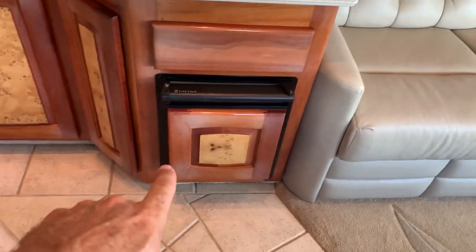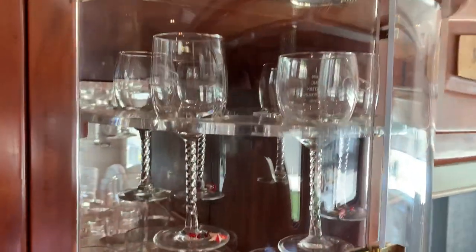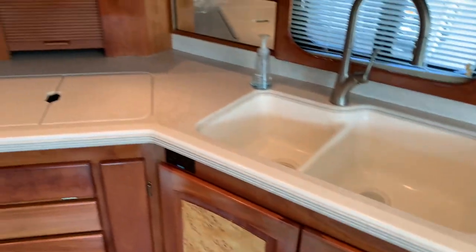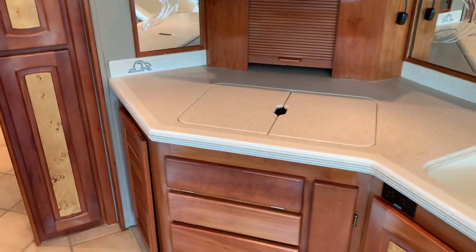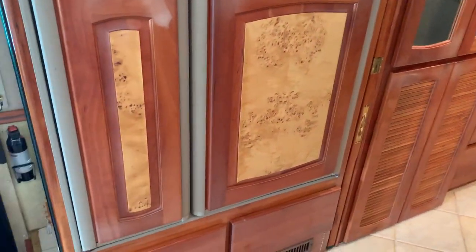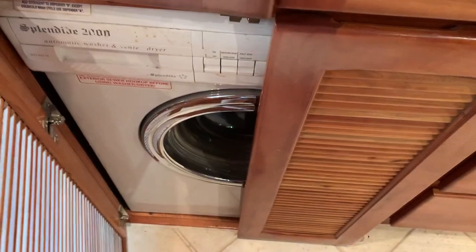Ice maker here down below. Nice little cocktail bar. Big Corian countertops. Two-burner propane cooktop. Convection oven up above. Your Dometic side-by-side refrigerator freezer.